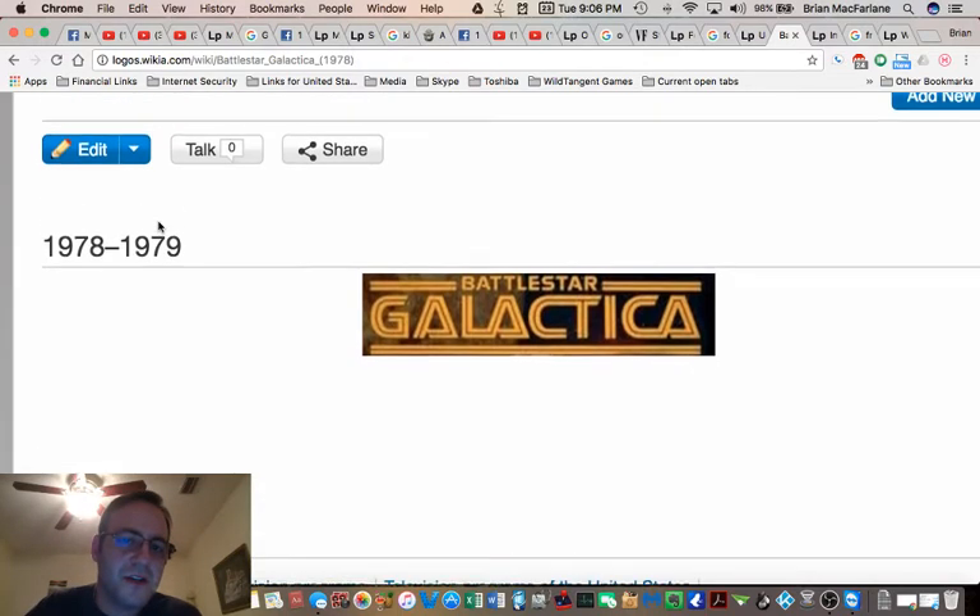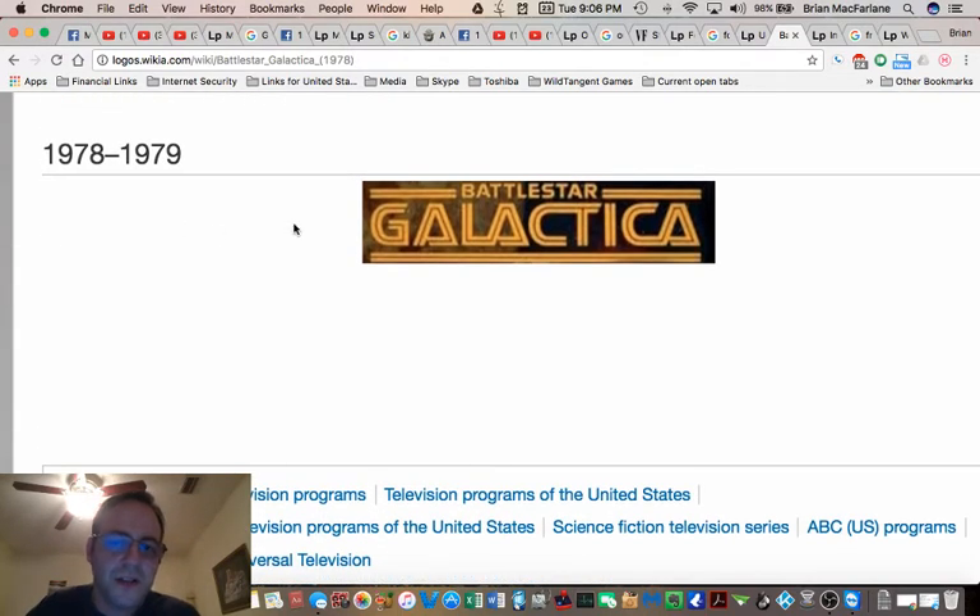From 1978 to 1979, the Battlestar Galactica logo — the L and the A are connected, and you've got these triangle-shaped A's, and the C and the T are connected, and the C and the A. These are very significant, because LA, CT, and CA are all places located at CERN, believe it or not.